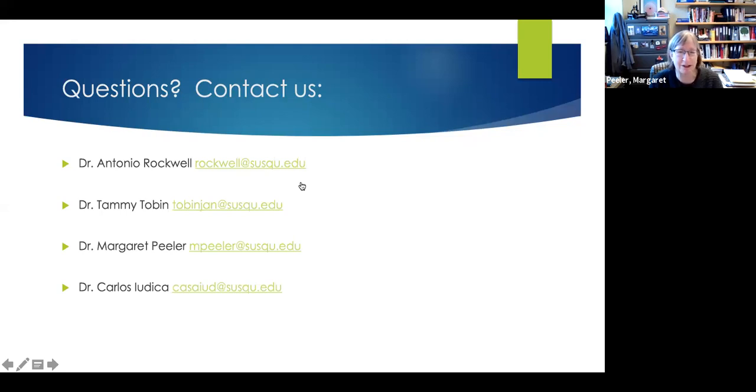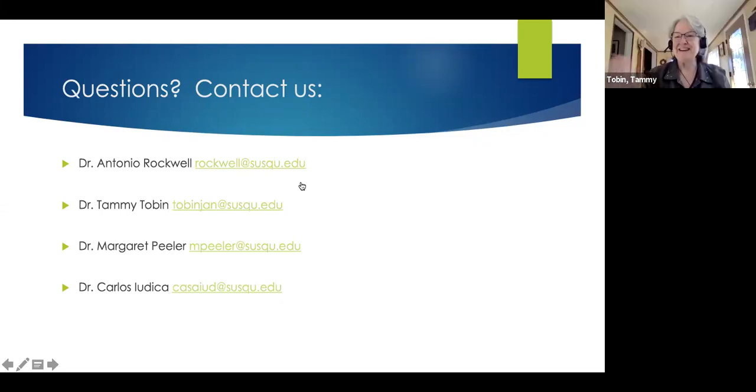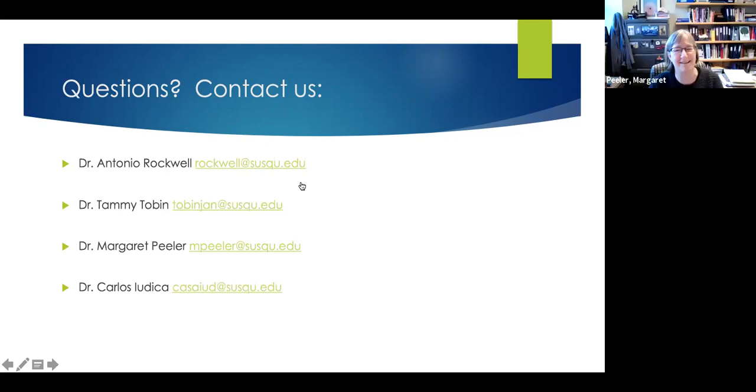Thanks so much to all of you for participating. Our emails are available and we're happy to communicate with anyone in or outside the Susquehanna community if you have additional questions. Have a great day and stay safe — and get vaccinated.